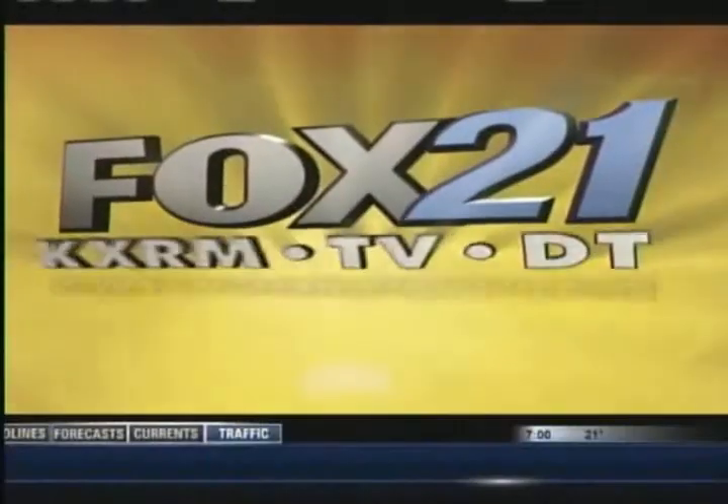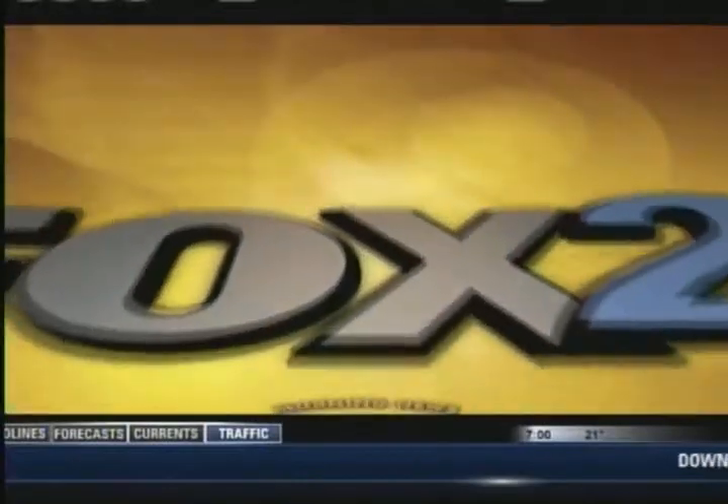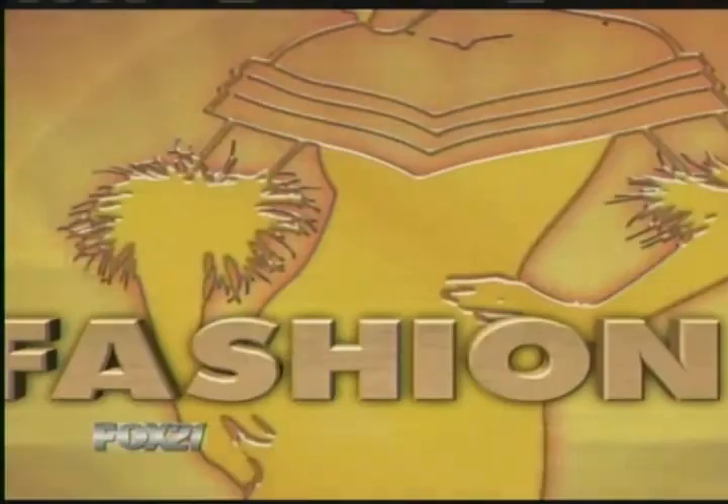This is Fox 21 Morning News, your all-local, all-morning newscast. Fox 21 Morning News starts now. From the Golden Globes to the Oscars, it is red carpet season. So how can we mimic the look of our favorite celebs? BeautyBlitz.com's Polly Blitzer has a scoop on all the hottest trends and how to get the look all by yourself.